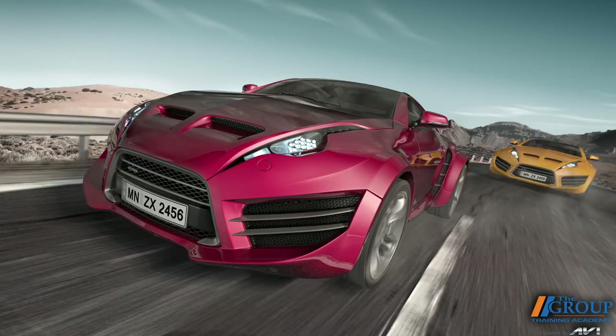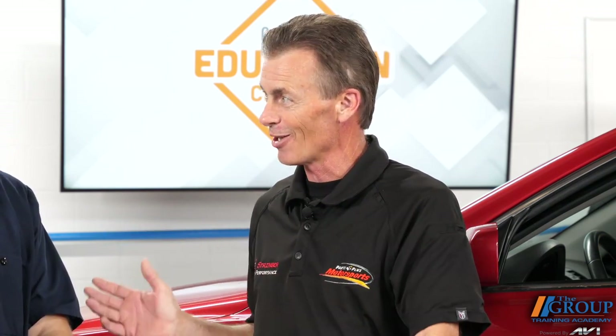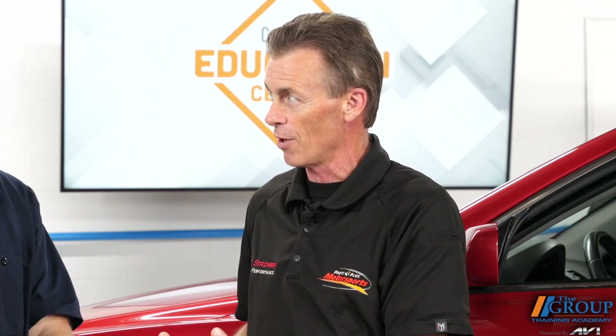When you've got a customer that comes in asking about a performance part, the first thing you really need to do is find out what they're interested in. Are they a drag racer? Are they a road racer? Are they doing something for a car show? Are they doing a resto mod? The more information you can pull out of the customer, the better you'll be suited to send them down the road they need to be on, because each one of these things has its own little niche. Those parts, while some will go from one to the other, they don't necessarily all cross paths. The more information you get from your customer, the better you can serve them — and more importantly, you'll get a repeat customer that's going to come back and buy more parts from you.